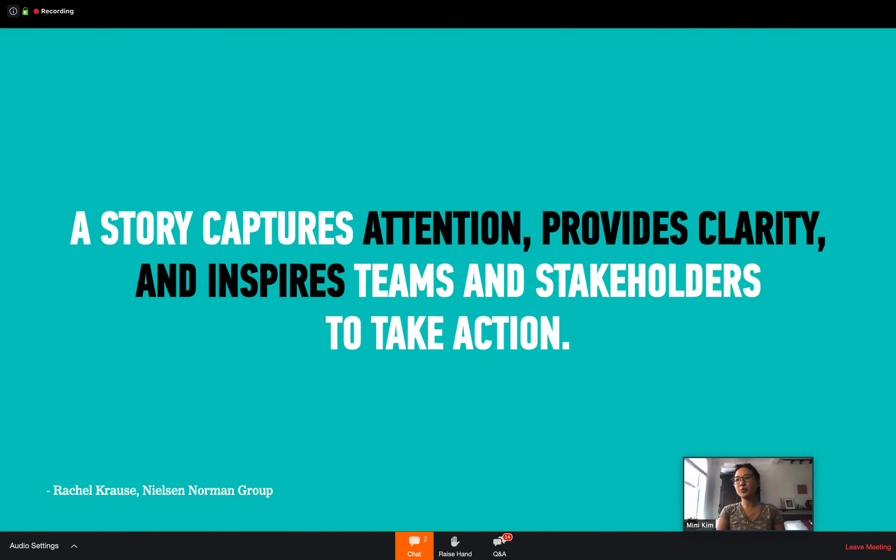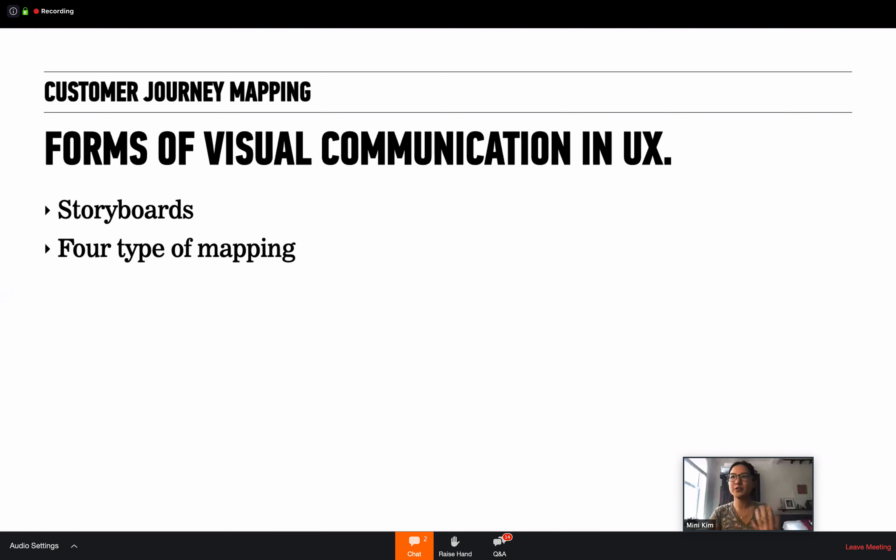A story captures attention and provides clarity, inspiring teams and stakeholders to take action. When a story is told in a visual way, it's even more effective. There are other forms of visual communication in user experience — like user journey mapping, but journey mapping is not the only thing. There are storyboards, and there are also four types of mapping. I'll quickly go over them just to let you know they all exist in the world of UX and are used in a similar way.